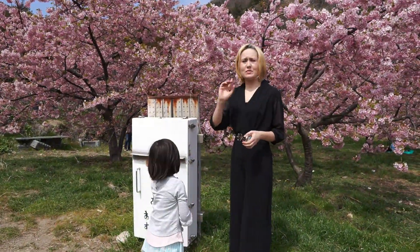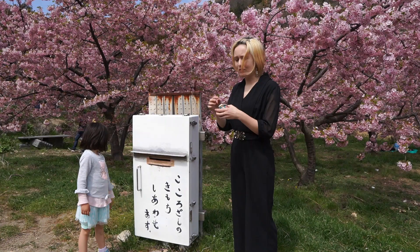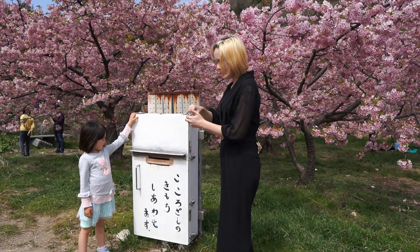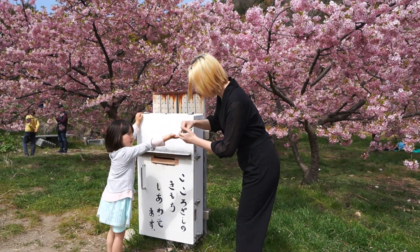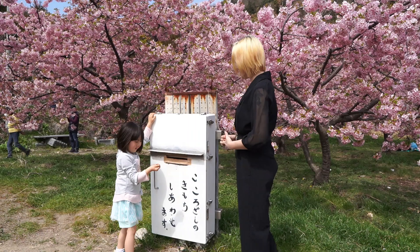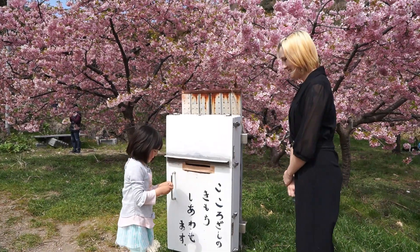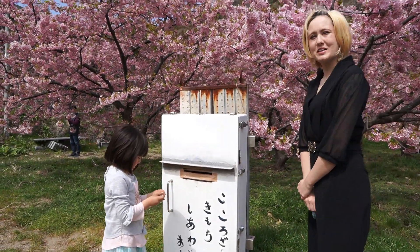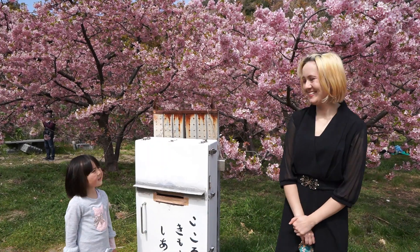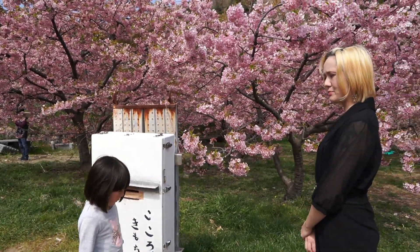Around the area here there are some donation boxes where you can give a little bit of money to help maintain the trees and the flowers. I would definitely recommend doing that because this is all community run. We're going to go ahead and give all these coins — it's just to show our appreciation, because we come here every year and usually have a little picnic. It's a good way to be good Samaritans.